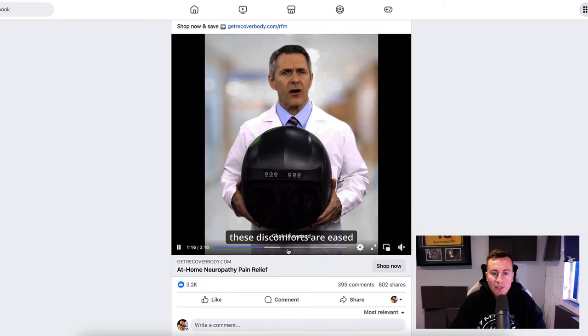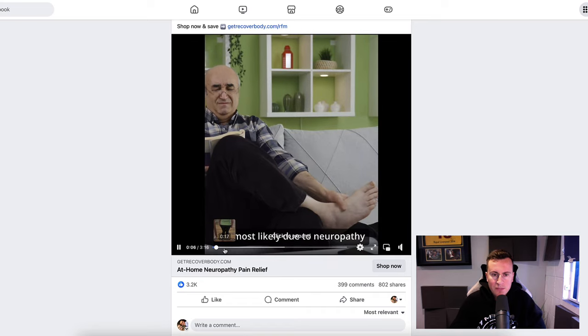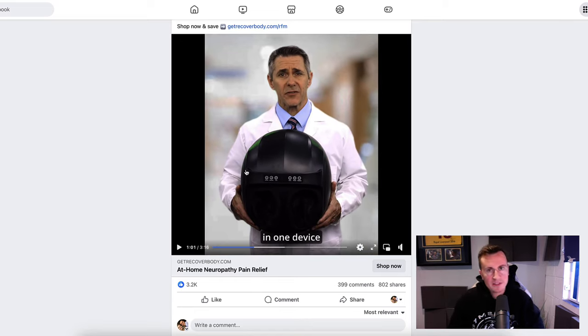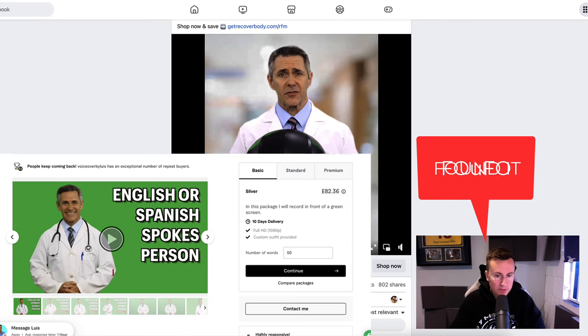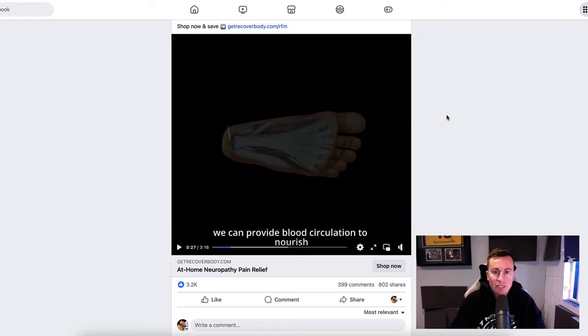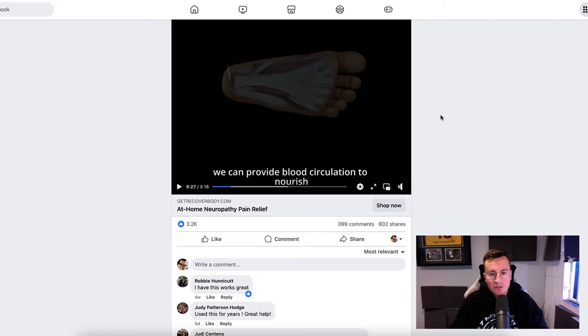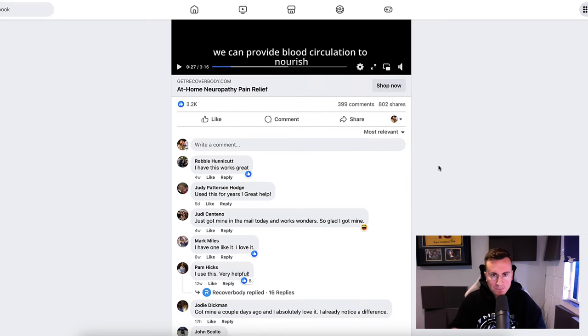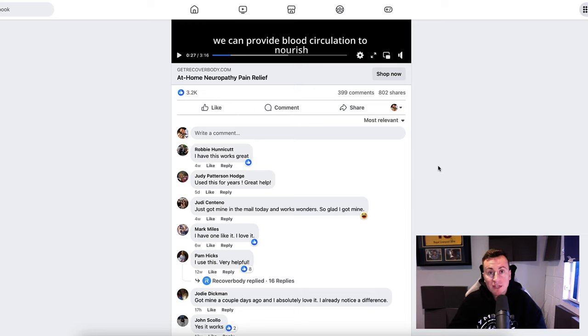The video itself is long format — 3 minutes 16 seconds. They use a guy I'm very confident I've seen on Fiverr; you can pay him to do a video ad like this for yourself. You write a script, he reads it on camera, and they've put some B-roll animation footage over the top to give it a professional look. It's obviously working — 3,200 reactions, 400 comments, and 800 shares. More shares than comments is a really good sign of a successful ad creative, because every time someone shares it, people see it organically for free — something you can't do with Google Ads.